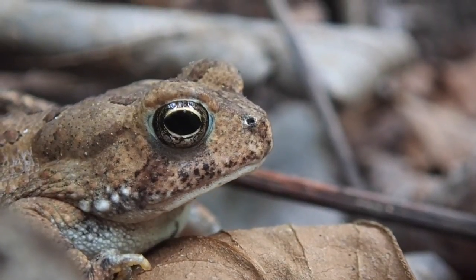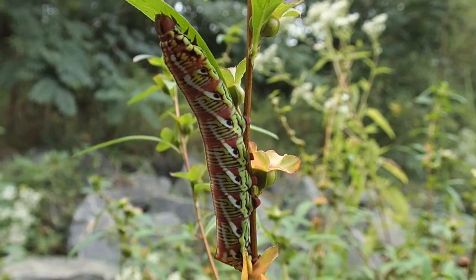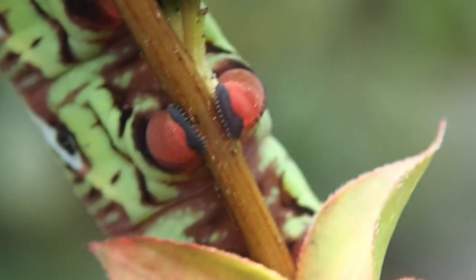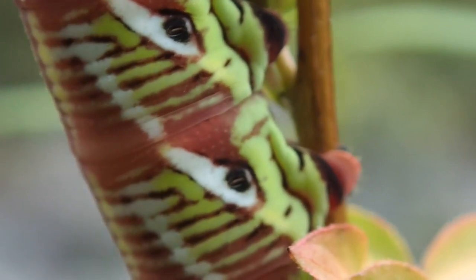Actually, most of the animals I saw this week were invertebrates. If somebody could identify this caterpillar for me, I would greatly appreciate it. I was actually afraid to touch it because I thought it might be one of the poisonous varieties. It certainly has the bright colors and eye spots that scream, 'I'm poisonous, don't eat me.'